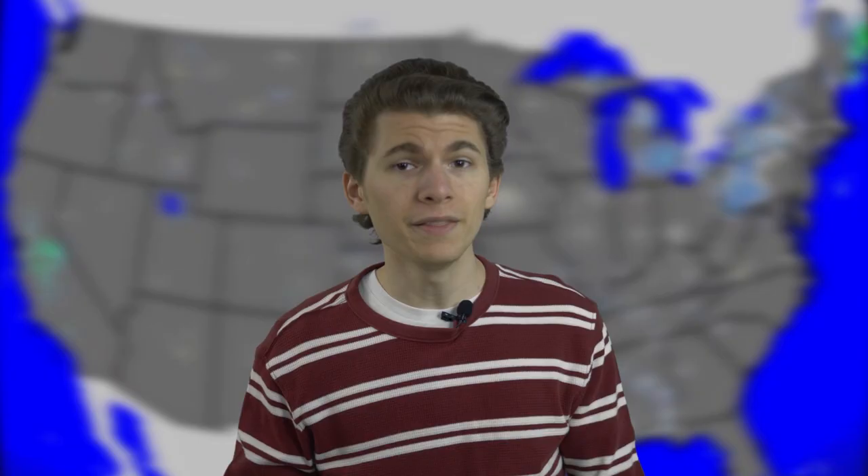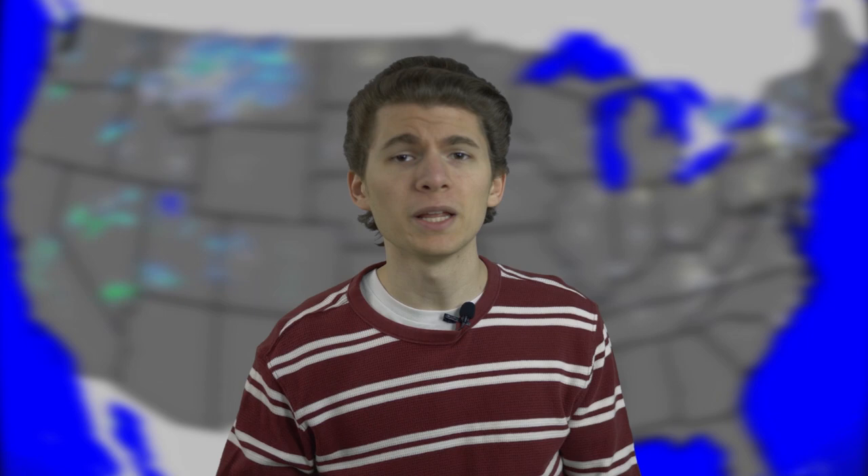In the days and weeks after, planes flew over the small towns affected, taking aerial photographs of the damage. Thanks to the Ohio Department of Transportation Aerial Archive, we can actually look at the damage paths of the Xenia and Slayer Park tornadoes overlaid onto Google Earth. Let's go.